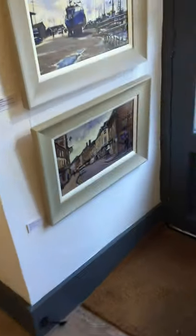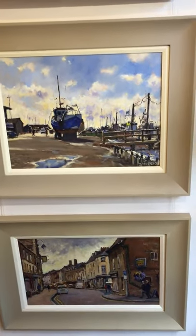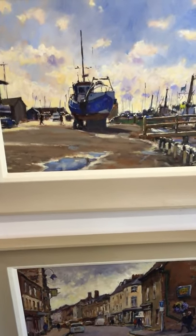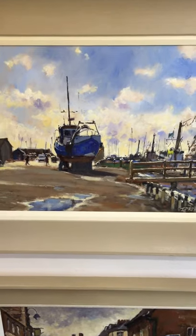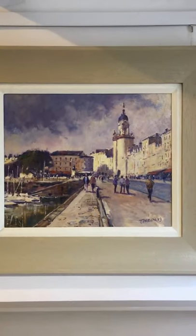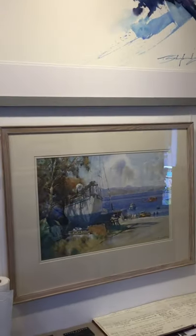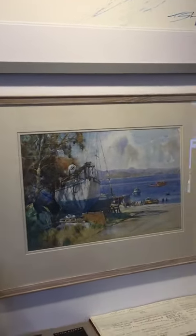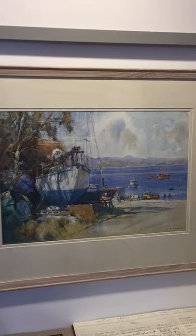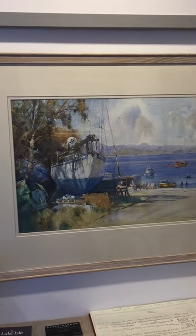And over to the right, just by the door, three oils by local boy Terry Preen — that's Upingham at the bottom, Southwold there looking into the light, and France, La Rochelle. And then over here, above the shelf, a wonderful watercolour by David Curtis — equally proficient in oil and watercolour mediums. That's The Road to Acnamara, Scotland.